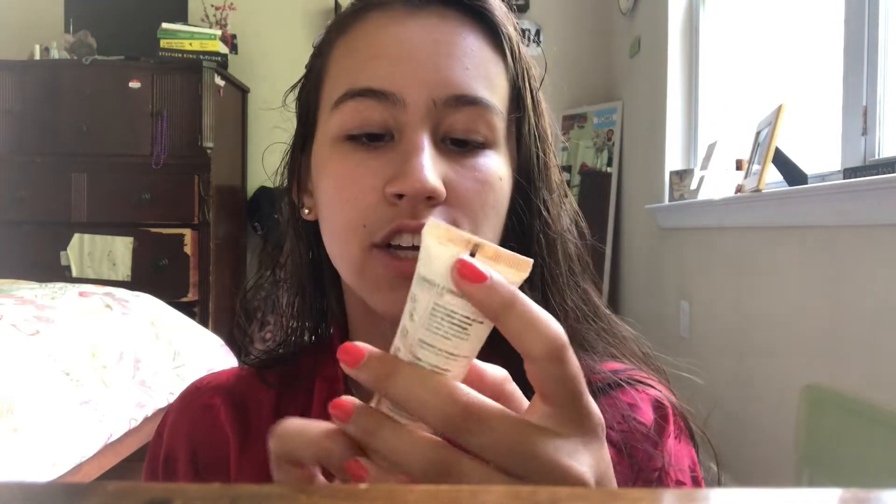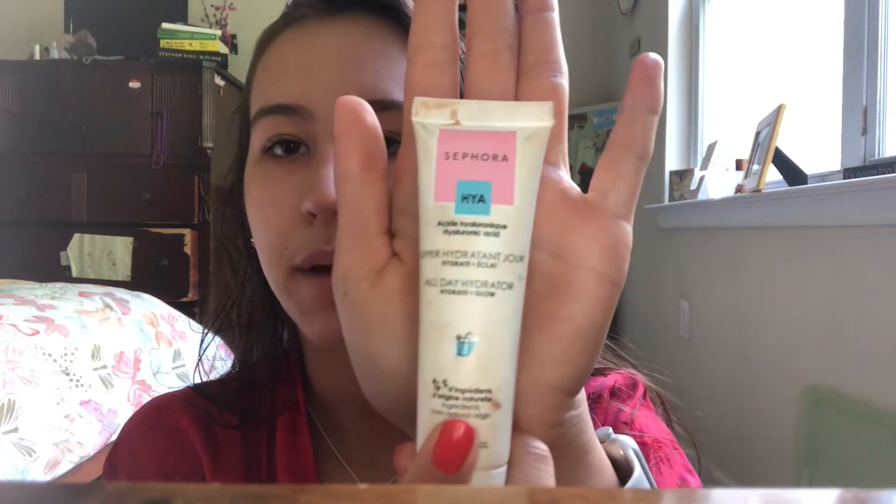So the first thing — this video isn't sponsored, so these are just the products that I use. The first thing I want to do obviously is prime my face. So today I'll be using the Sephora hyaluronic acid primer. I got it as a gift for my birthday, but if I hadn't gotten it as a gift, I probably wouldn't buy it on my own. There's nothing wrong with it, it's just the consistency — it's really runny and it smells kind of weird.